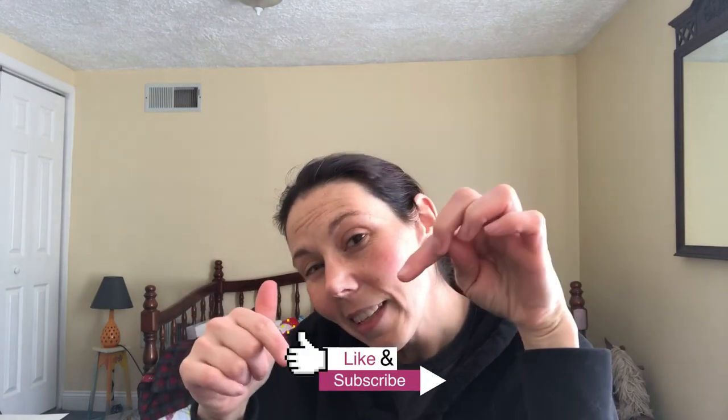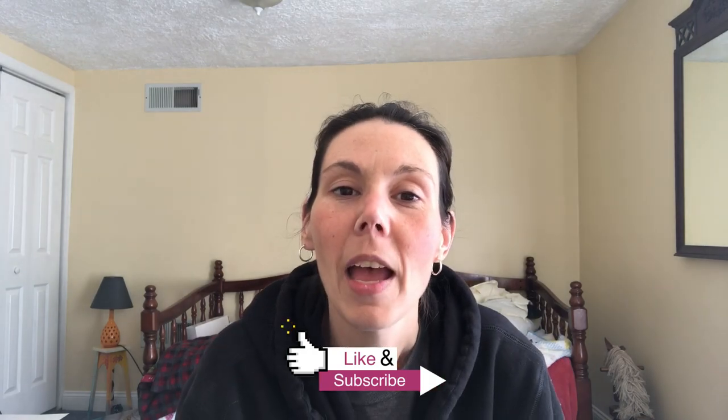So anyway, without further ado, I'm going to get started. If you like this video, please click the like button and please subscribe to my channel. I will try to post videos at least once every week, more if possible. If you have any questions or comments or there's anything specific you want to see, please let me know. I hope you guys have an awesome week.